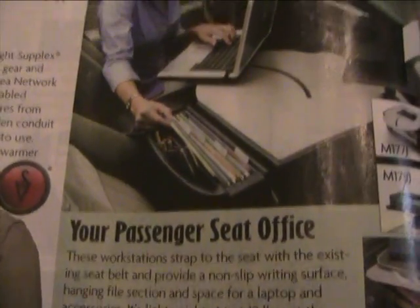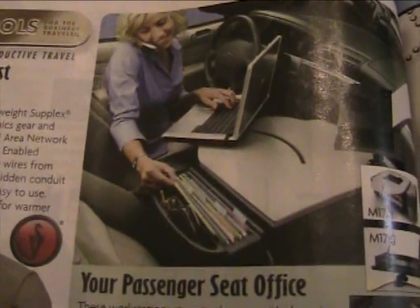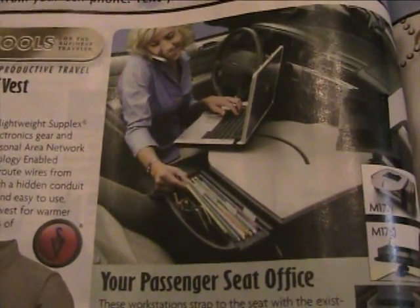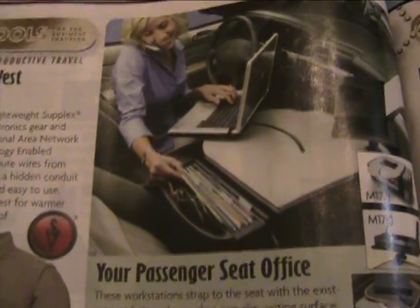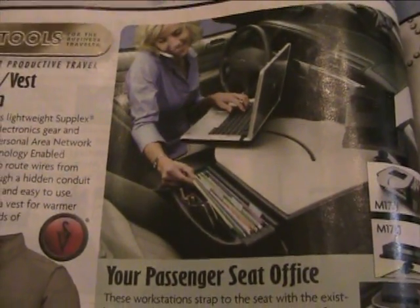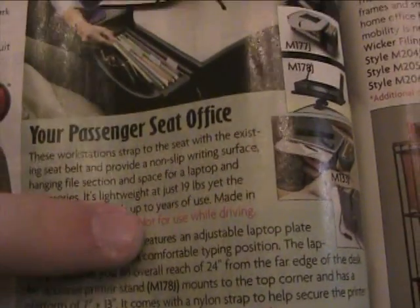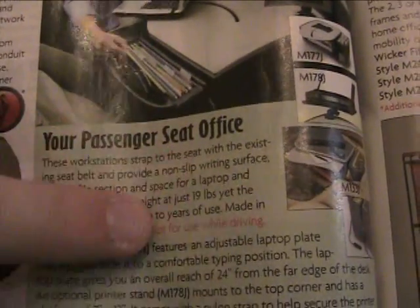Your Passenger Seat Office — talk about multitasking. Look at her: she's talking on a cell phone, typing on her laptop, looking for files, and going 80 miles per hour, for $995. Oh wait, there's something in red — 'Not for use while driving.' Yeah, that's a key sentence.